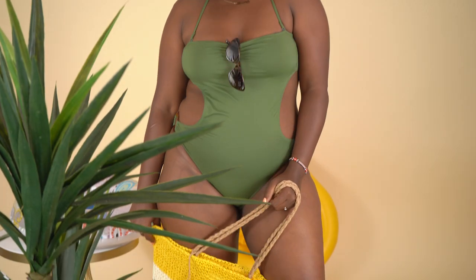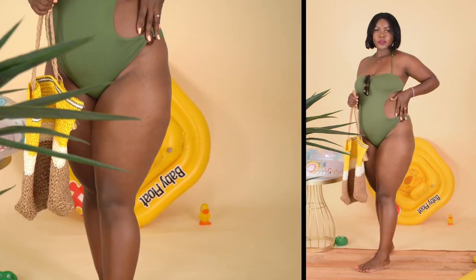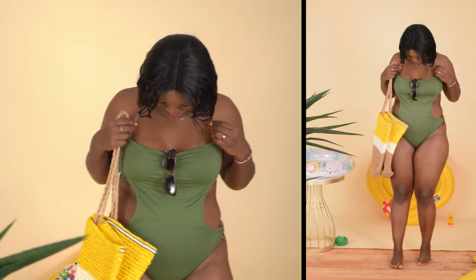Don't be afraid to size up if needed. Something else that plus size ladies can experiment with is cutouts — you can have cutouts on the side or on the back. If you're someone who's confident and wants to be a bit risky, go for it! Our model today has tried out one swimsuit that is olive green — a full body swimsuit with cutouts on the back. It's not only for people who are size 8 or 10. At the end of the day it's all about confidence.